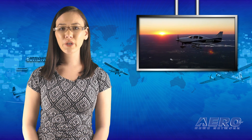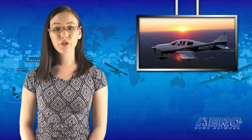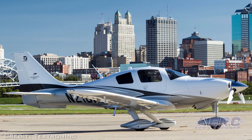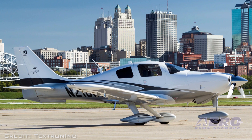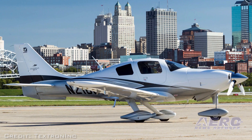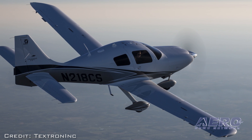Textron Aviation has apparently ended production of the Cessna TTX airplane, though the company has not officially confirmed or denied that it has made the move, or even responded to our questions. Aero-News became aware of the situation following an email from a reader, saying that all information about the airplane had been removed from the company's website, which a quick check on the internet confirmed.